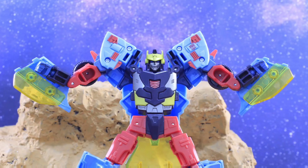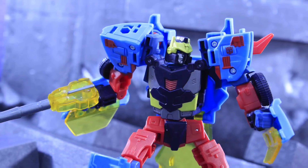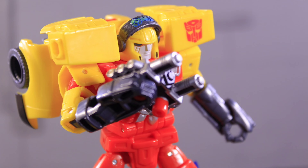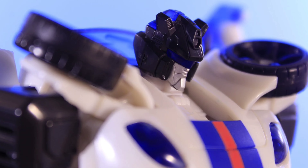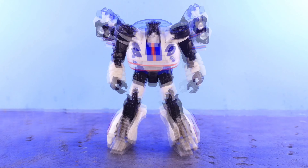What's up you guys, thank you for clicking on this video. So as you can tell by the title, this has been a topic of discussion the last 24 hours since the new Fallen figure has been revealed — will he be retooled for the upcoming Studio Series 86 leader class Megatron?